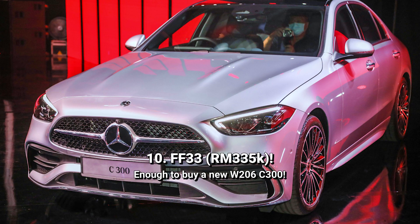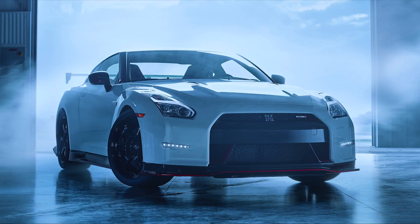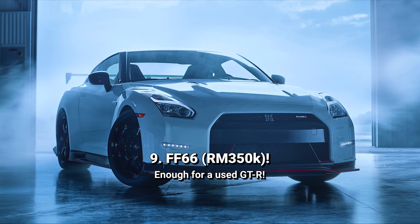Number 10 is FF33, going for 335,000 ringgit. That's already enough to buy a new Mercedes-Benz C300. Number 9 is FF66 for 350,000 ringgit. For that, you can buy a used Nissan GT-R.